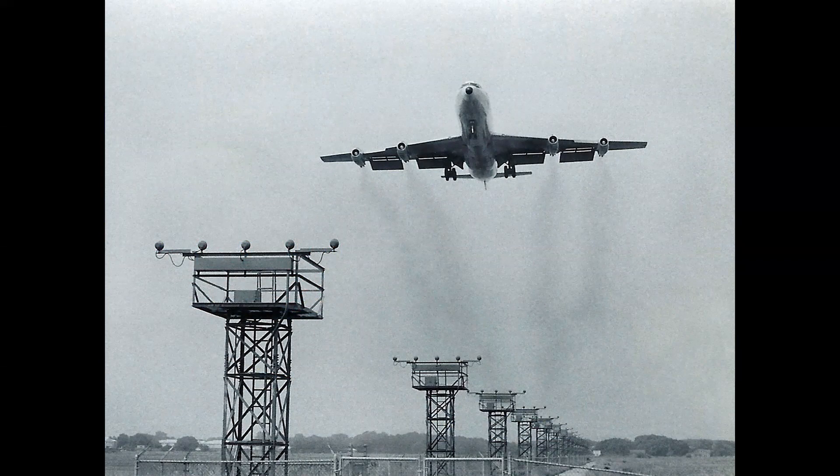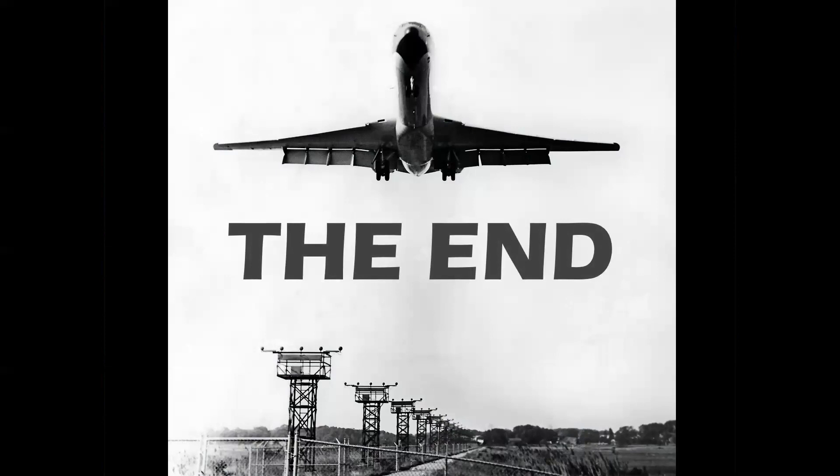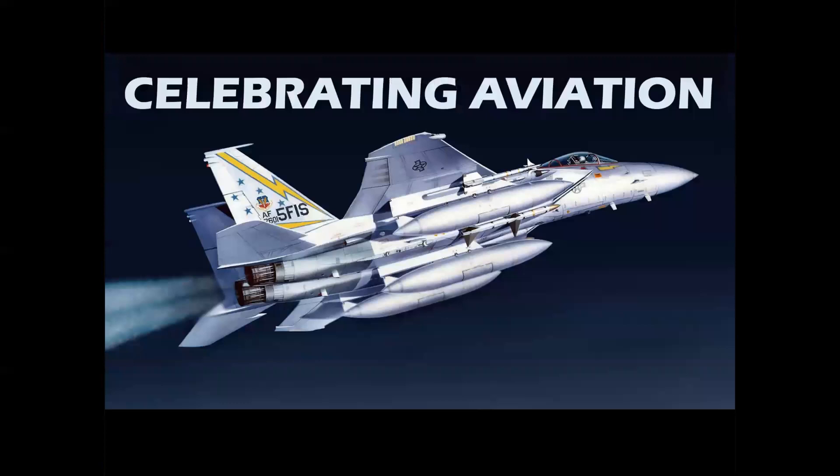I'd close by driving out to Rockaway Boulevard, which was always a favorite spot. You could pull up on the side of the road and take shots like this of airplanes landing on runway 22 Left. Look closely — this is a straight-pipe TWA 707, still operating in 1969. And same spot, different day — looks like a crosswind landing for this Super VC-10. But there you have it: a visit to my favorite airport and a great site for spotters even to this day — JFK. Hope you enjoyed this episode of Celebrating Aviation with Mike Machat. Special thanks to Lee Stevens and John Sloan of New York Airways. Just some great memories of a wonderful, wonderful place. So until next time, take care.